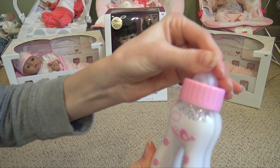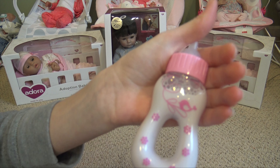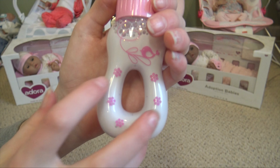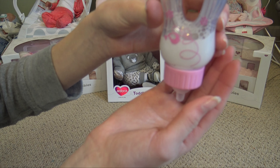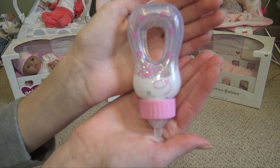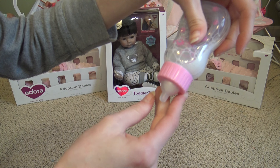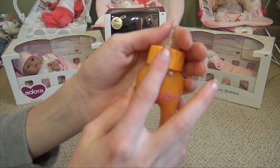I want to start with the magic bottles — we have 10 of these. I'm going to open one and keep one. This is a little milk bottle, it has a cloudy top and the base is pink. It has the Paradise Galleries pattern on it, and there's a little opening so the doll can hold it. When you tip it upside down, the milk goes into the top, so it looks like your doll is drinking. The top does not come off, obviously, because then the milk would spill everywhere.